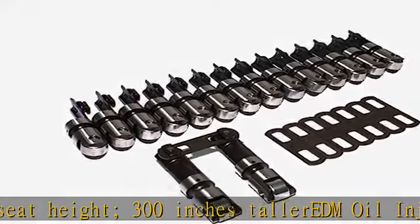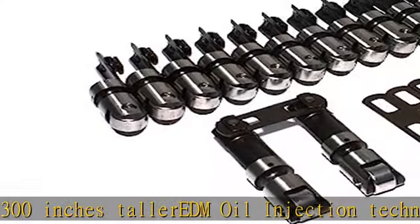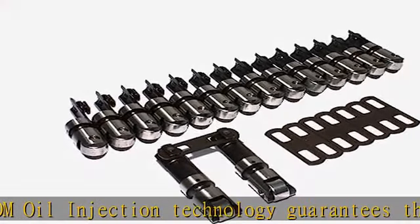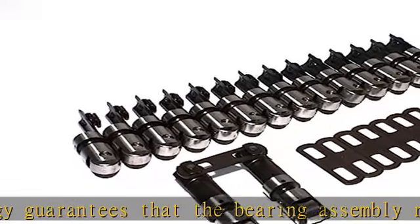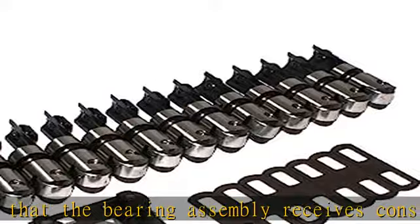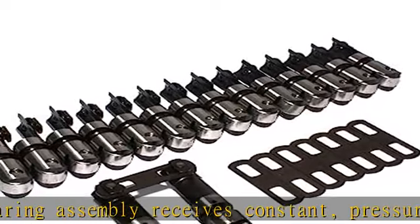This prevents premature wear and failure. The durable axle is made from wear-resistant tool steel to prolong the life of the roller assembly, especially in high RPM applications. See more product details in the description to get this product today at the best price.